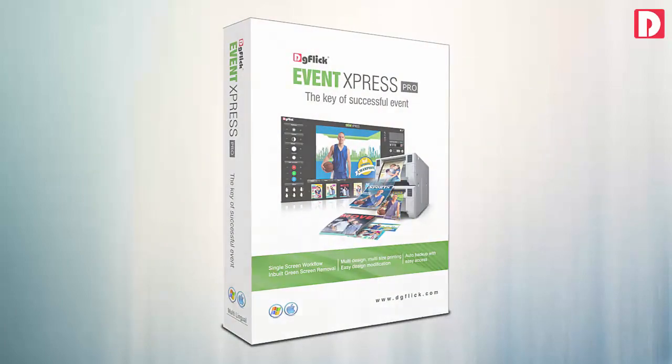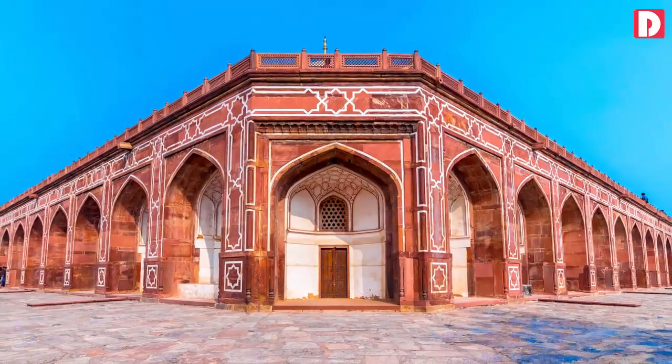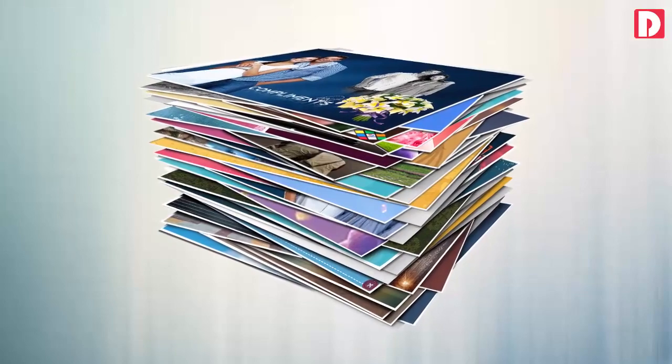Event Express: software especially designed for studios, POI (point of interest), as well as event photographers for instant printing.